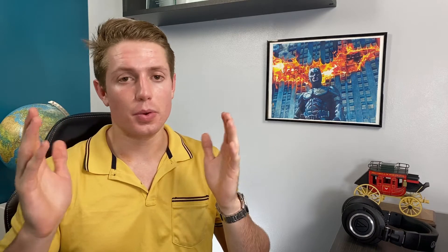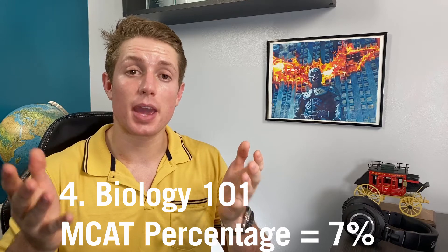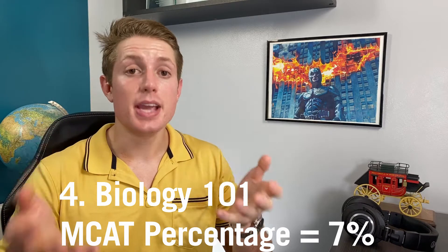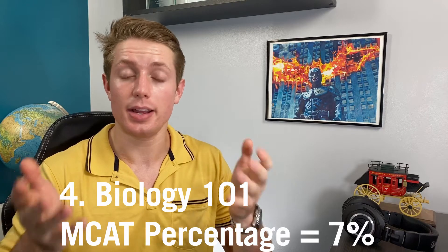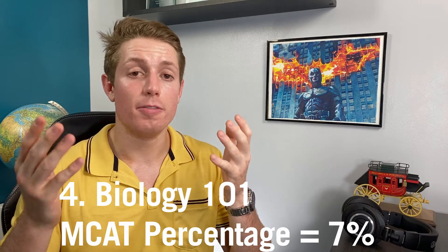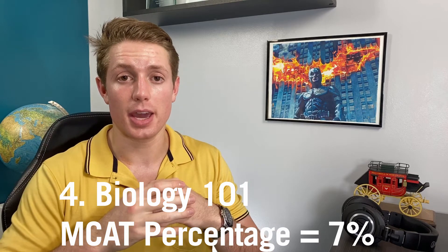Number four is Bio 101 — whatever your first intro bio class is. A full 7% of the questions on the MCAT come from Bio 101. But more importantly, this is your base building block: a foundational understanding of the cell, which starts your foundational understanding of the human body. That's what you start off with in medical school. Very important for medical school, very important for further classes in undergrad, and very important for the MCAT.